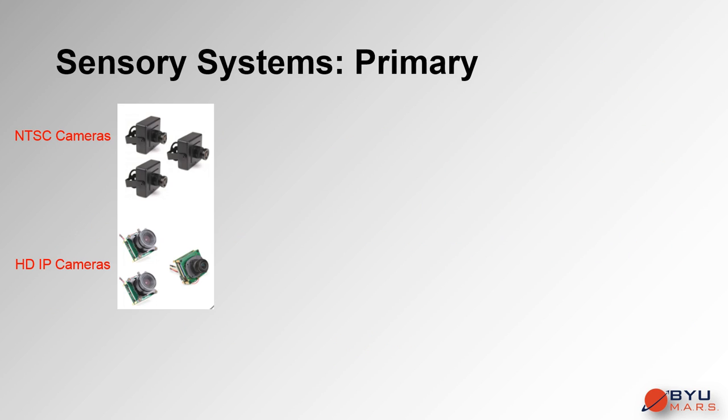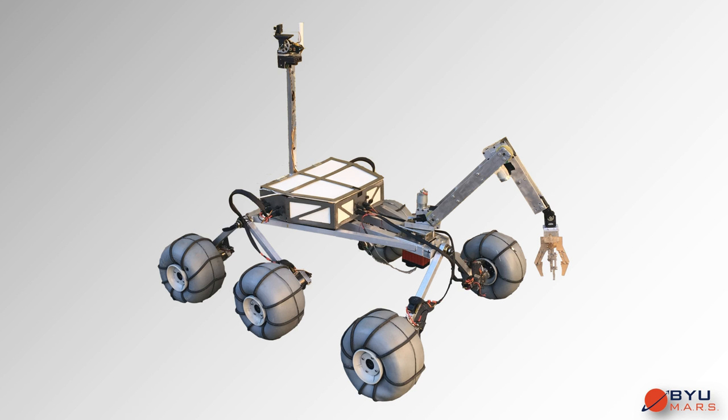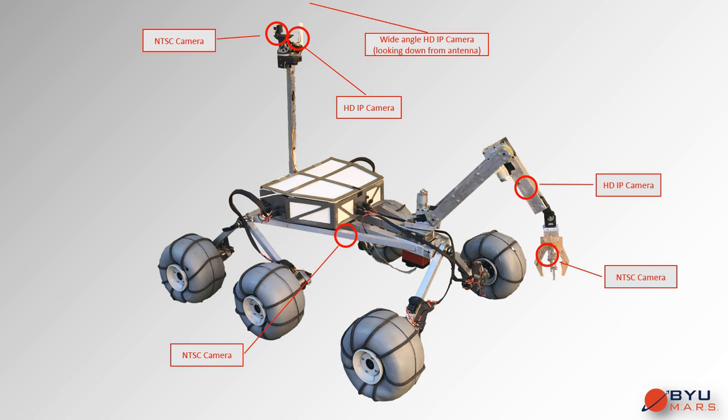The rover is equipped with six cameras: three HD IP cameras and three lower resolution NTSC cameras. These cameras send their signals through IP video encoders. Camera information, along with GPS and soil sensor data stored in PSOCs, is transmitted back through the Ubiquity. Primary visuals are given by two cameras mounted high on a pan-tilt gimbal. Another HD IP camera is attached to the arm for equipment servicing and arm functions. A small NTSC camera is mounted inside the hand for grip clarity, an NTSC camera is mounted low on the chassis to view soil excavation sites, and a wide-angle HD IP camera is mounted at the top of the 2-meter rover antenna to look down on the entire rover and its surroundings.